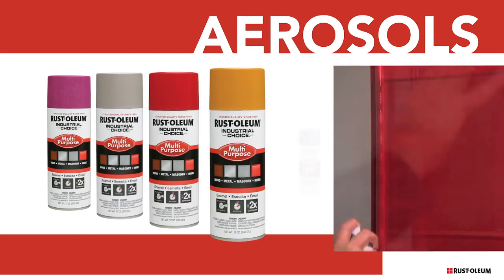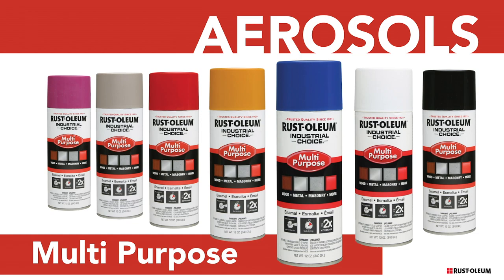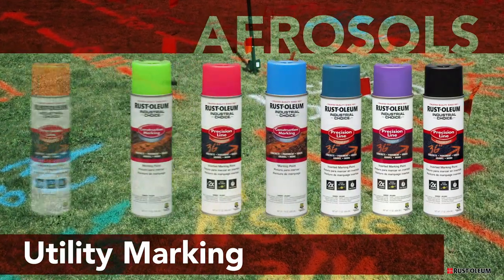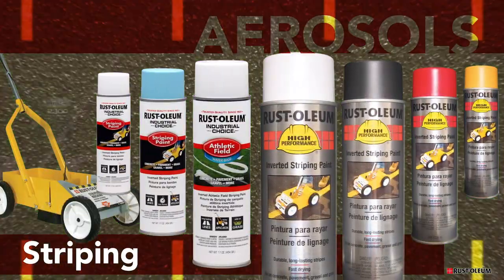In addition, our industrial choice line has a fast-drying, multi-purpose maintenance coating that provides superior coverage and performance over competitive brands, marking paint for every utility locating situation, and striping paint for an athletic field or an industrial setting.